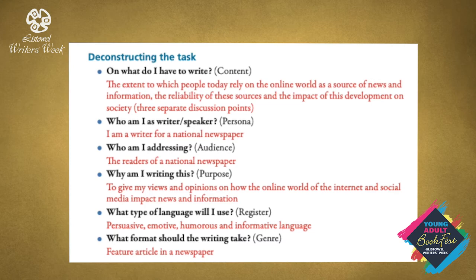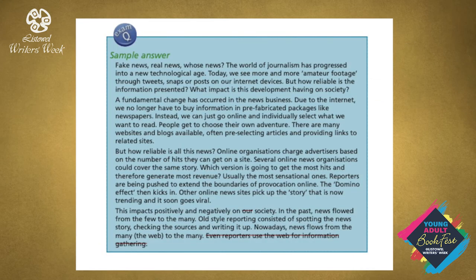Let's now look at a sample answer. 'Fake news, real news, whose news? The world of journalism has progressed into a new technological age. Today we see more and more amateur footage through tweets, snaps or posts on our internet devices. But how reliable is the information presented? What impact is this development having on society?'